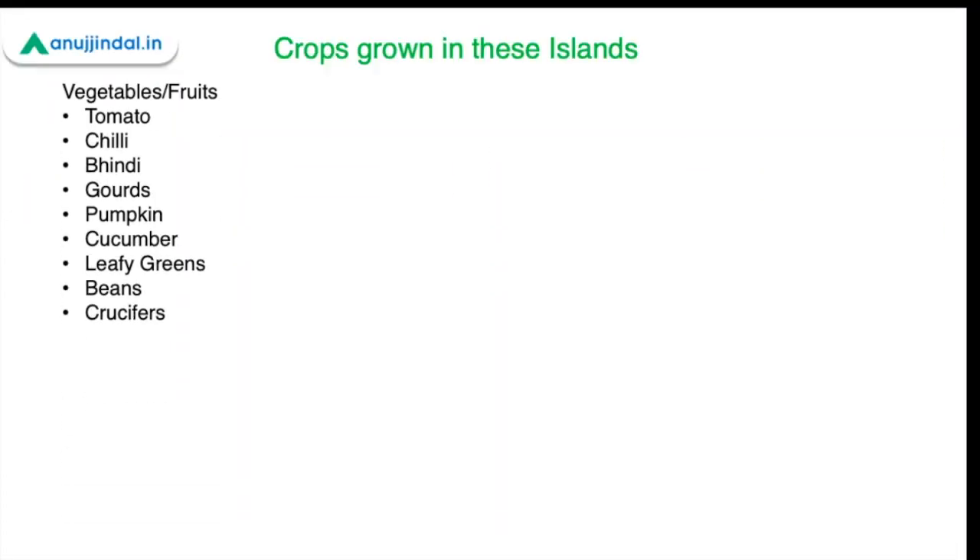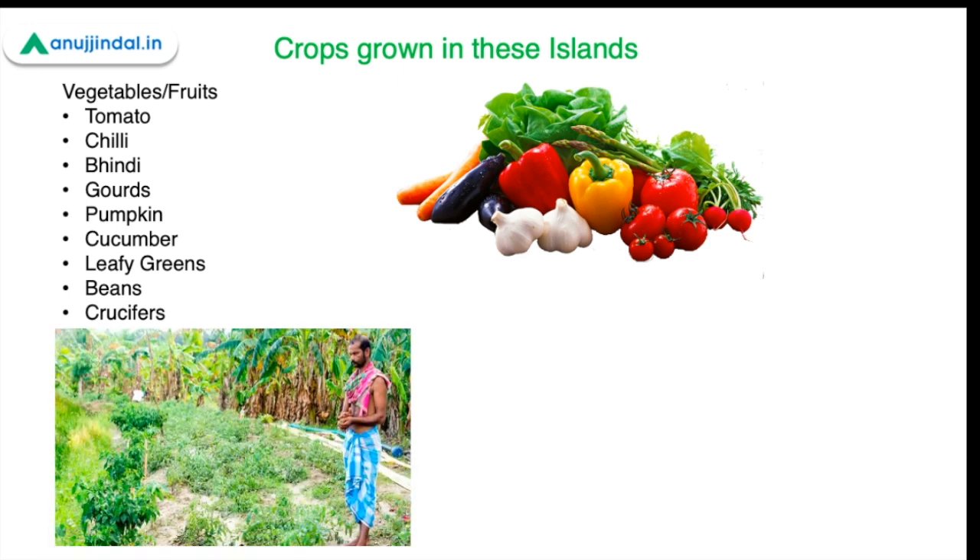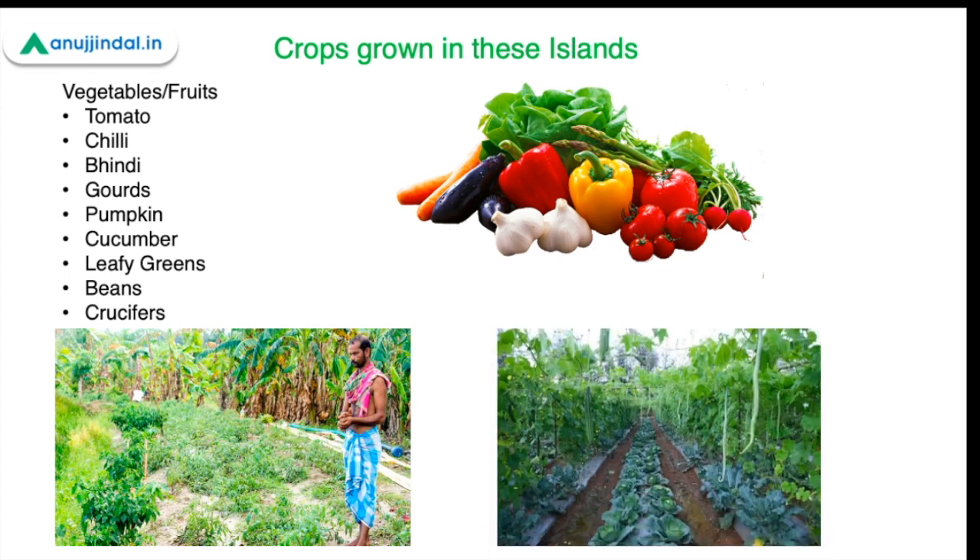Some of the vegetables and fruits grown in these islands include tomatoes, chilies, okra, gourds, pumpkin, cucumber, leafy greens like mustard and spinach, beans, and crucifers like cabbage, cauliflower, and broccoli. These vegetables and fruits are mostly cultivated in coconut gardens, in the spaces available between coconut plants. Apart from ensuring local availability of fruits and vegetables, this also helps empower employment, the economy, and the living standards of agricultural workers in the islands.